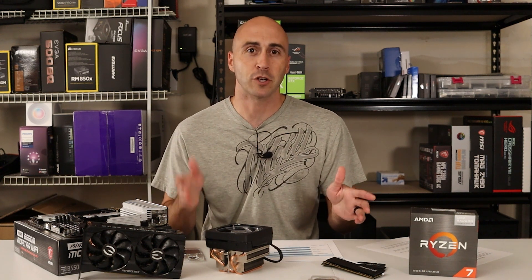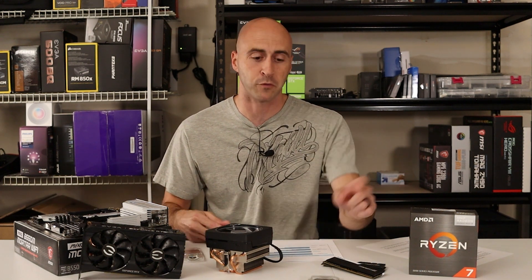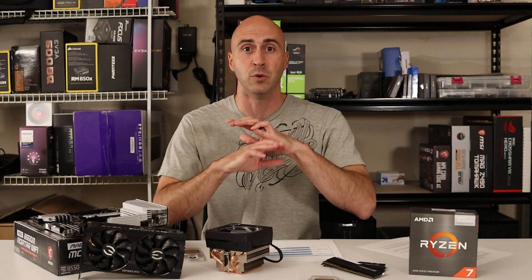AMD's new APUs — the 5700G and the 5600G — are not a replacement for a good GPU and CPU combo. You can pair a budget CPU and GPU combo from a few years ago, like a GTX 1060 or an RX 580, and get better performance than that APU is going to give you in any game, and you're going to pay less money than you will for just the CPU alone.